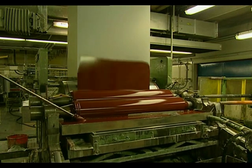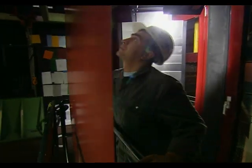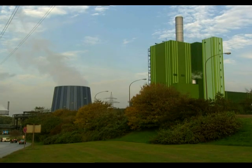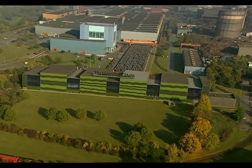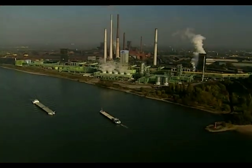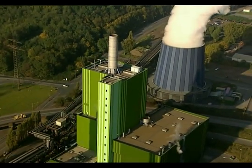A further specialty among ThyssenKrupp Stahl's products is colour-coated steel sheet. Not only is it extremely resistant to the elements, but it also permits entirely new colour concepts in industrial construction. The ThyssenKrupp steel mills demonstrate that industrial structures too can blend into the surroundings — here, for example, in combination with solar collector panels. ThyssenKrupp Stahl today offers a range which extends far beyond the material steel itself: system components tailored to customer specifications, environmental needs and the natural surroundings.